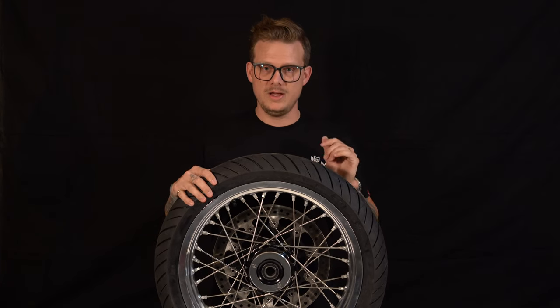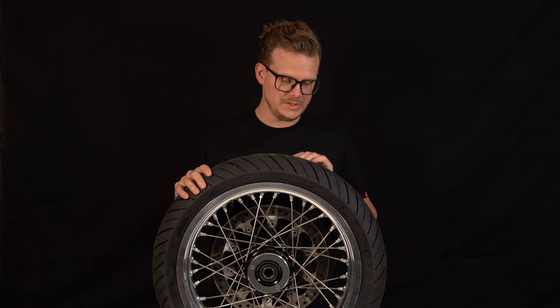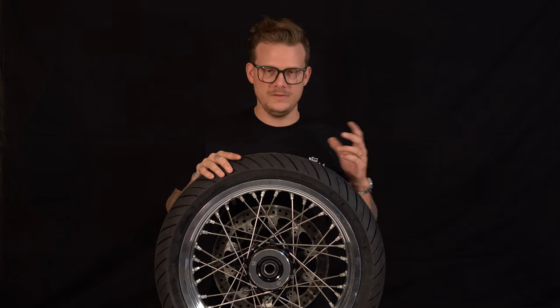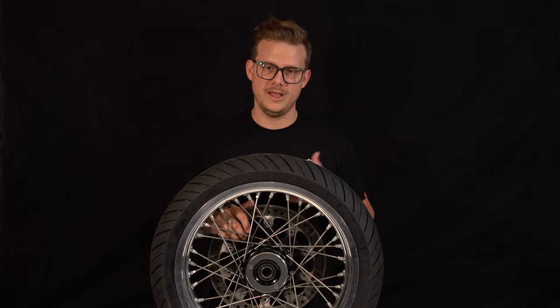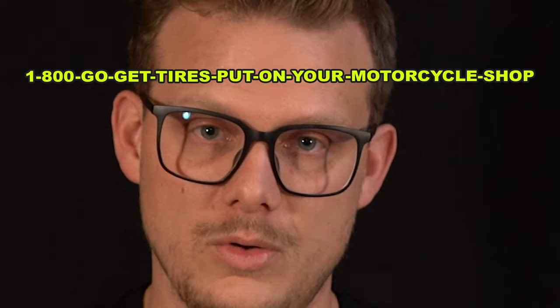These tires are Continental Conti Attacks, which are a bit more street-oriented than the TKC70 rocks I have on my bike right now. I love ripping around on trails, but I also love going on roads like a normal person. So I wanted the ability to switch out wheels without having to take the hub assembly off. I spent probably another $300–$400 to add that together, but now I can just switch my wheels in and out pretty easily. I encourage you, if you have the slight ability and confidence, to do it yourself — or go to a motorcycle shop.